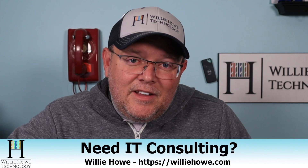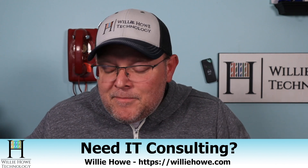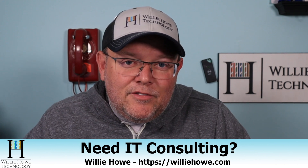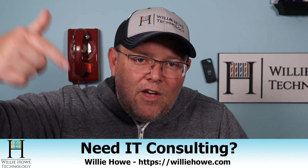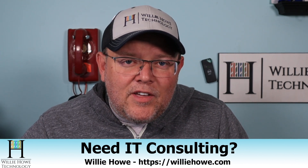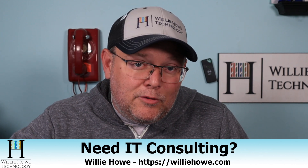As always, if you need IT consulting to get your EdgeRouter up and going, or anything Ubiquiti — any type of routing, switching, storage, VoIP, security — head on over to williehow.com, fill out the contact form on the front page, and someone will be in touch with you as soon as possible. Once again, I'm Willie. Thank you for being here, and I'll see you in the next video.